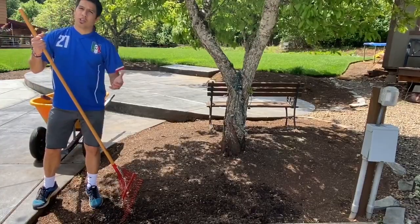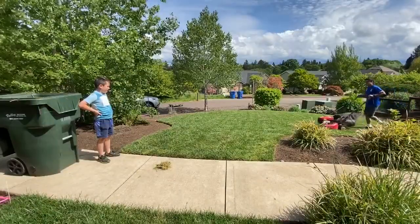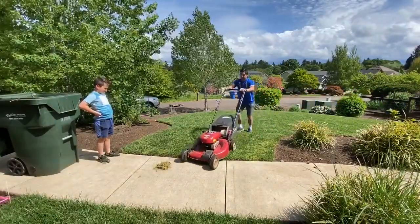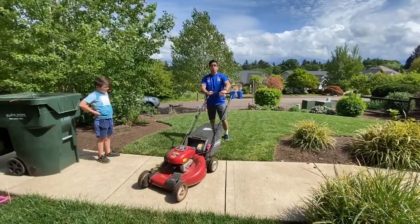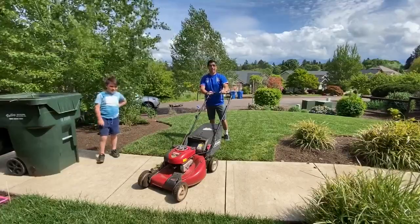Shoveling and raking are also two good ways to get exercise. For those of you who are older, mowing the lawn or even helping to mow the lawn is exercise.